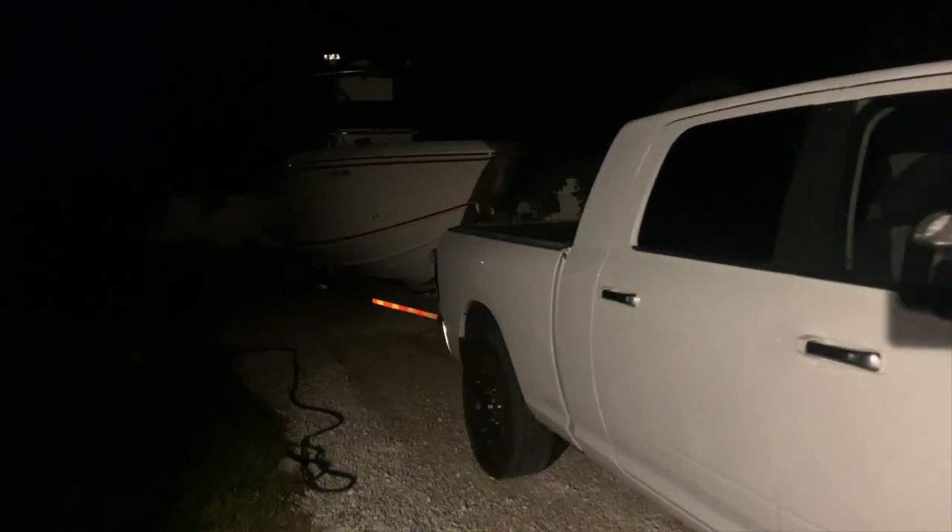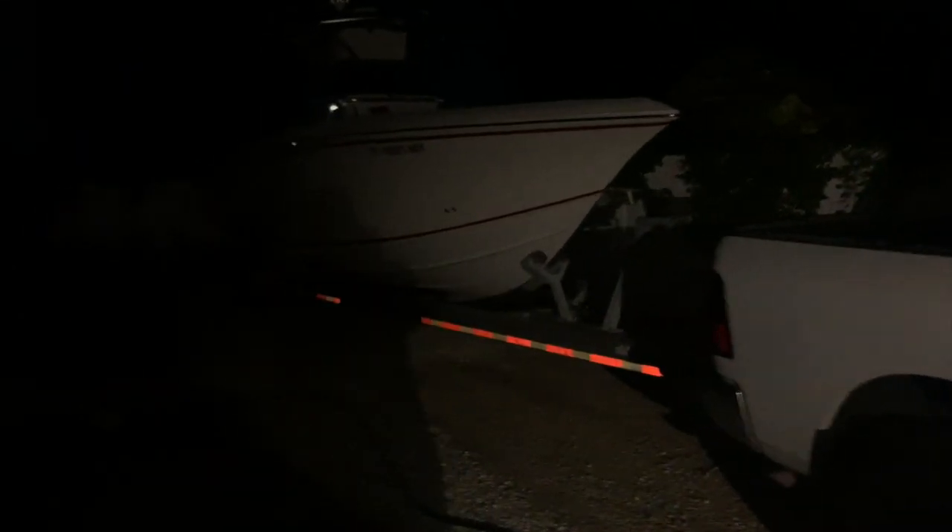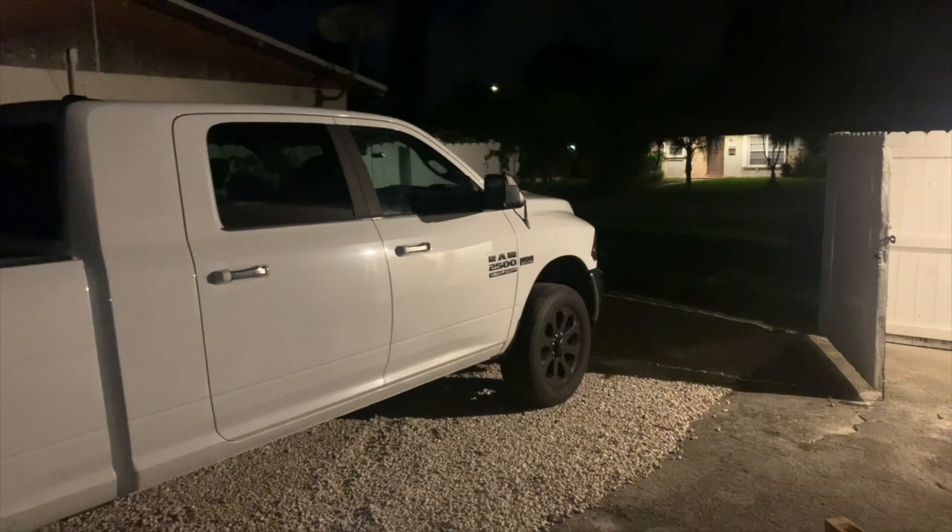Good morning guys, it's about 5 in the morning right now. I got the boat all hooked up, it's ready to go — one step closer to Bimini, Bahamas.